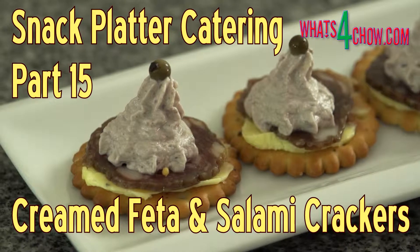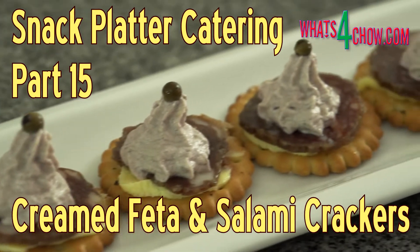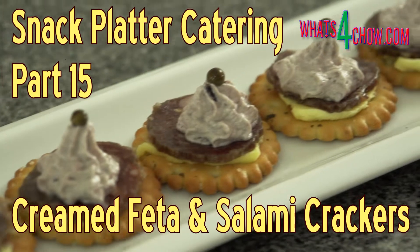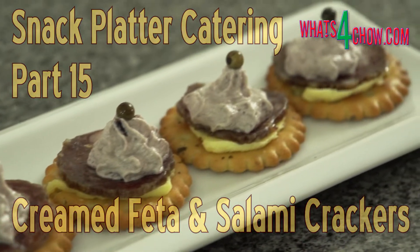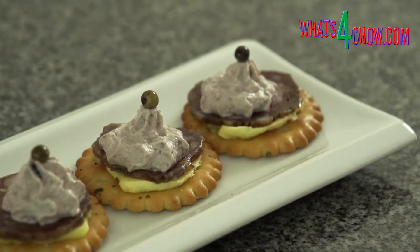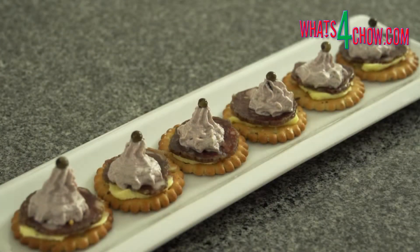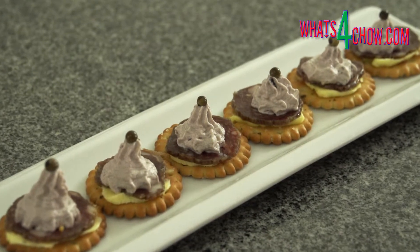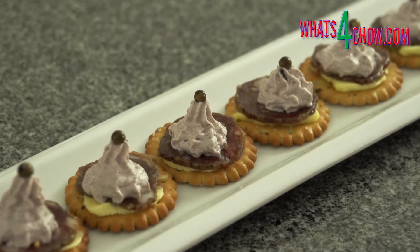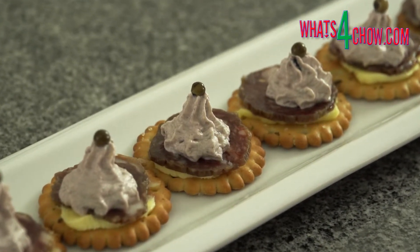Hi and welcome to part 15 of Snack Platter Catering, episode number 288 with whatsforchow.com. As mentioned in yesterday's episode, it is always a good idea to have a few life-saver recipes on hand when snack platter catering. These are recipes that can be prepared with absolute ease ahead of time. This simple recipe of creamed feta with salami on crackers is one of these life-savers.